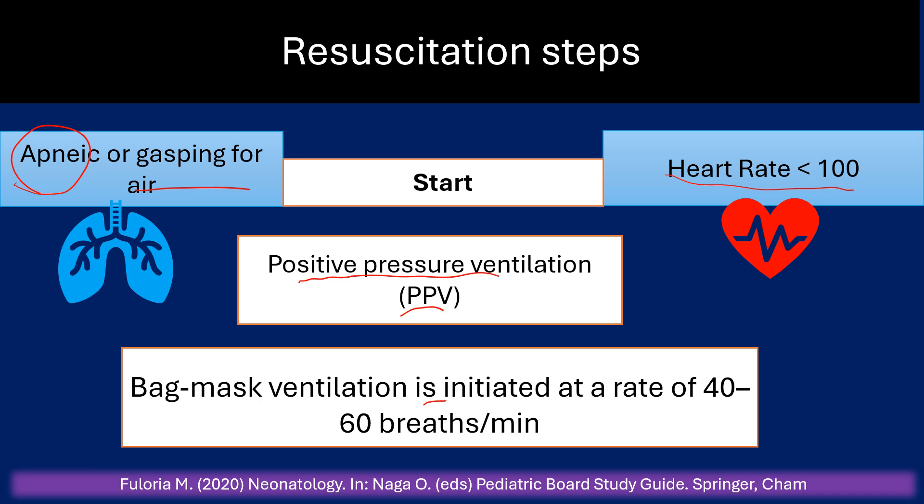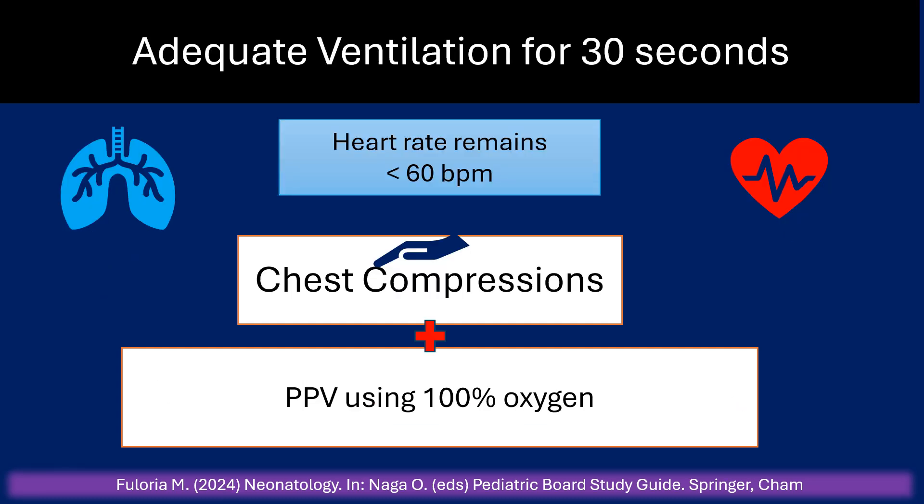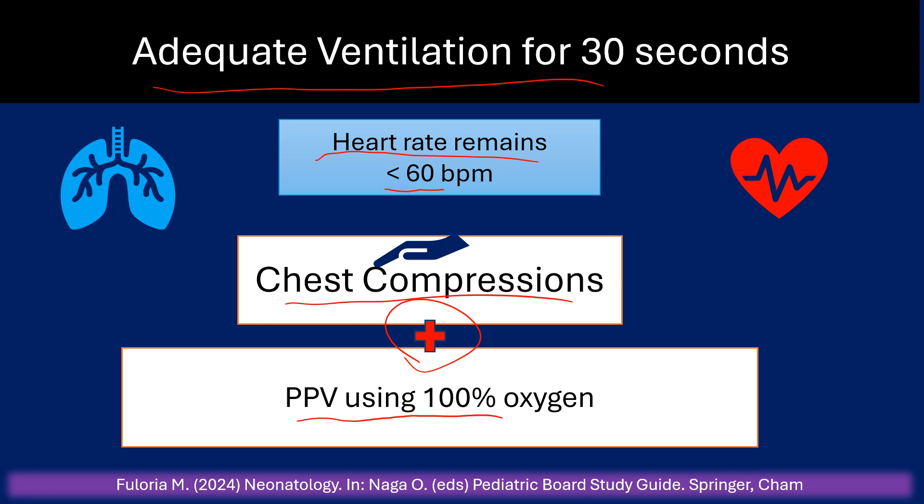Bag mask ventilation is initiated at a rate of 40 to 60 breaths per minute. After adequate ventilation for 30 seconds, if the heart rate remains less than 60 beats per minute, start chest compressions plus PPV using 100% oxygen.